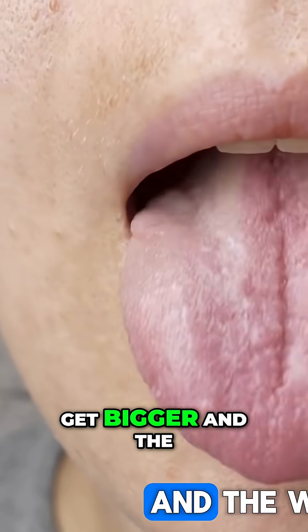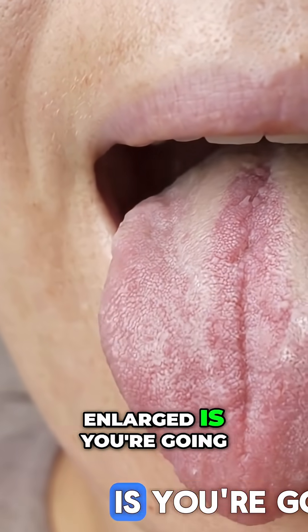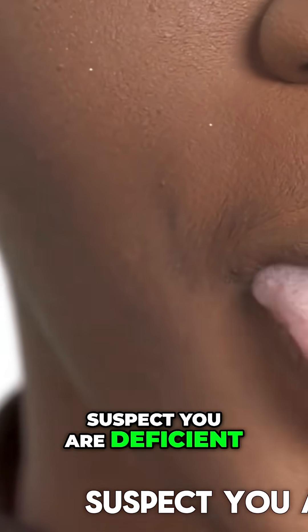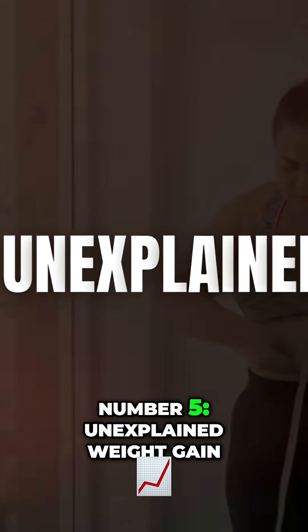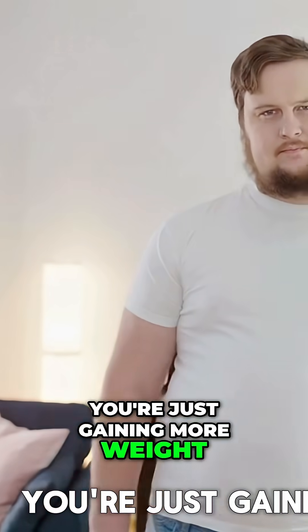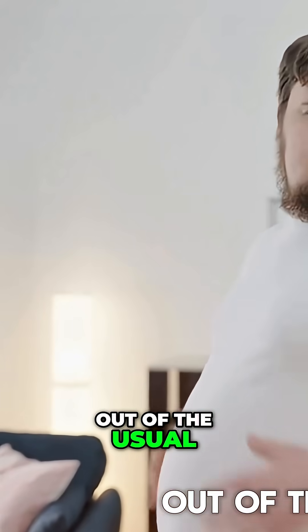Number four is an enlarged tongue — your tongue starts to get bigger. The way you're going to know it's enlarged is you'll look on the outer part of the tongue and see little indentations. Suspect you are deficient in iodine.